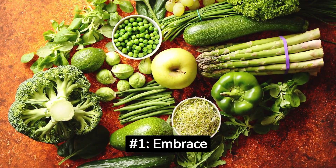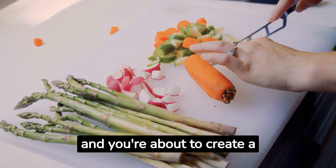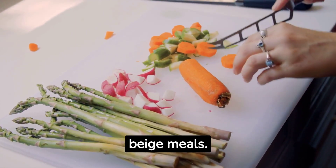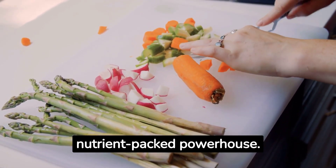Number 1: Embrace the Rainbow. Picture this — your plate is an artist's canvas, and you're about to create a masterpiece. Gone are the days of monotonous beige meals. Raw veganism is like eating a rainbow, where every color represents a different nutrient-packed powerhouse.